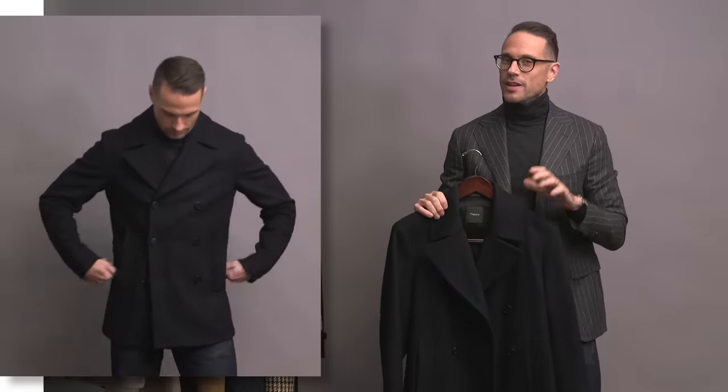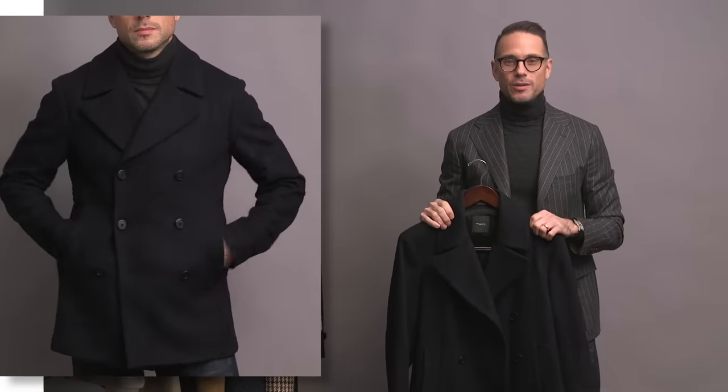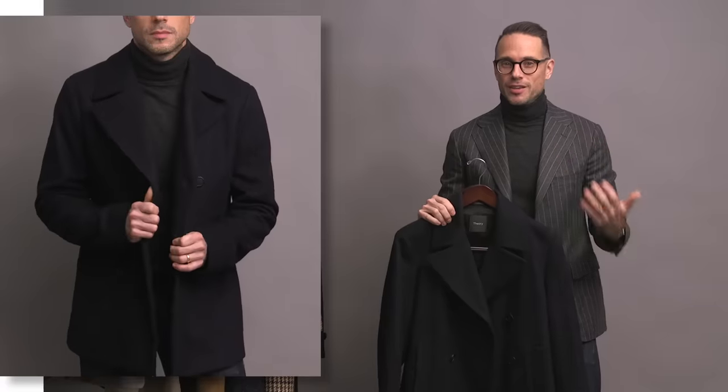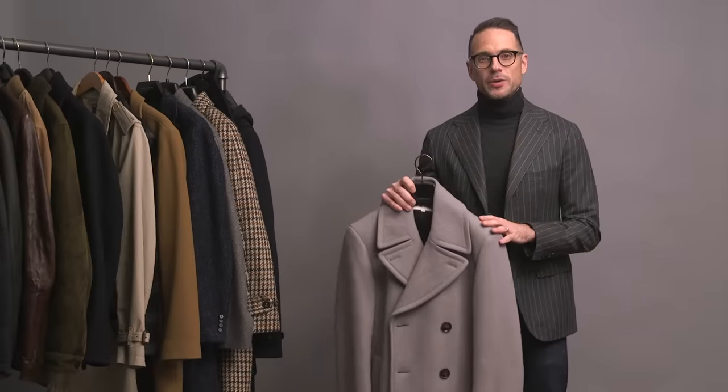Classic navy peacoat here — this one is by Theory. It's a super soft fabric, so it feels like a more luxe version of the original. Theory does great elevated versions of basics, and this coat is a great example of that. Honestly, I tend to overlook the peacoat as an everyday coat, maybe because it's really easy to style, but once I get into the groove with this one, it's something I wear pretty much on a daily basis.